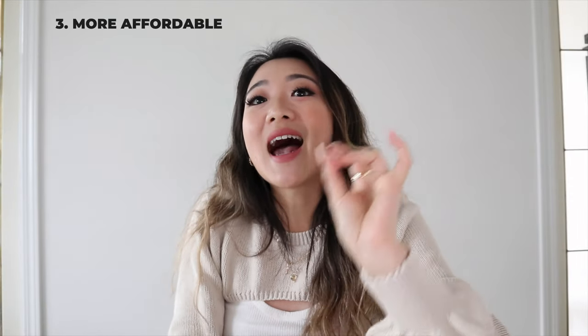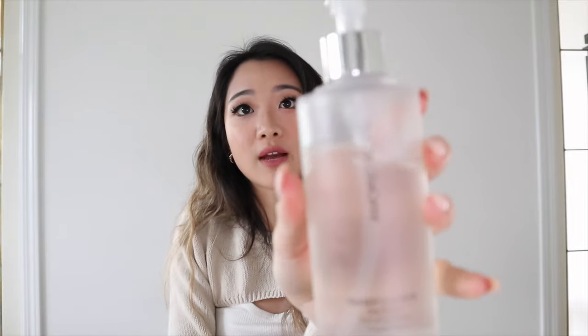The second reason is because it's actually a lot more environmentally friendly. By using this method, you aren't using any more individual throwaway wipes, and you're also not using any cotton pads. And then the last reason is because it's actually a lot more cost effective. When I was in university — this is when I first discovered the cleansing oil method, because I was a broke student.